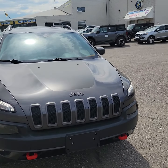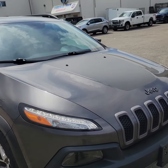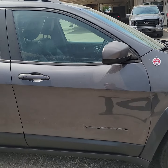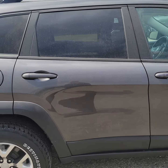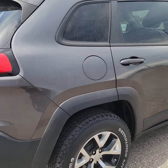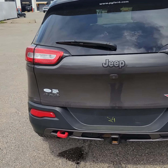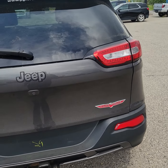Hi Riley, it's Ray here at Prince George Ford. Thank you again for your inquiry on this 2016 Jeep Cherokee Trailhawk. I'll just walk you around the vehicle here. I don't see anything wrong with the exterior at all, other than the usual little bit of rock chips up front.